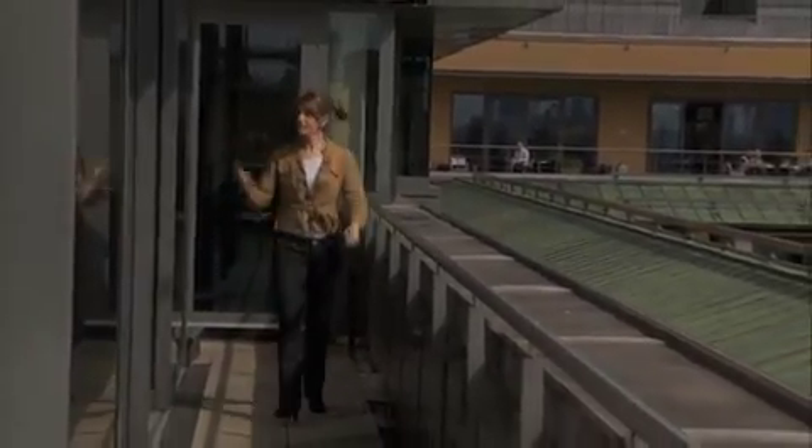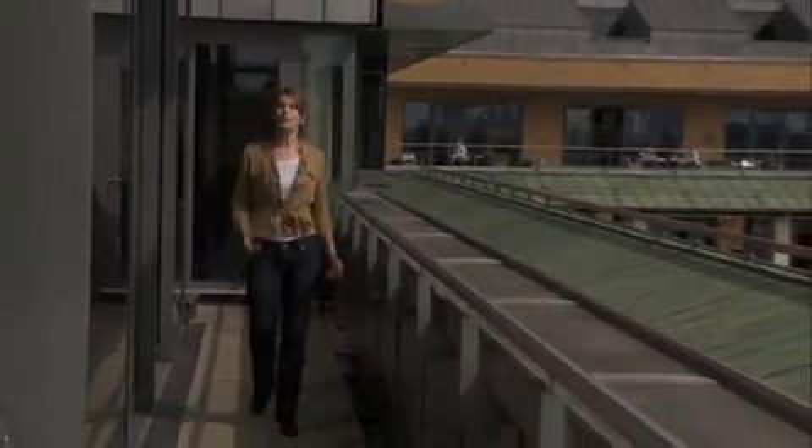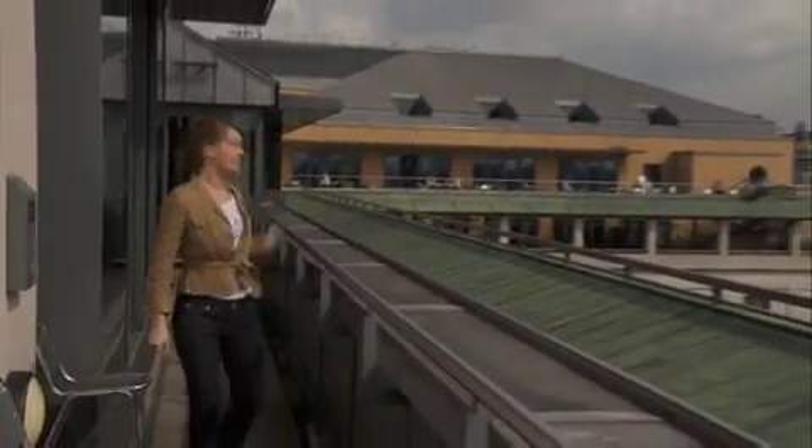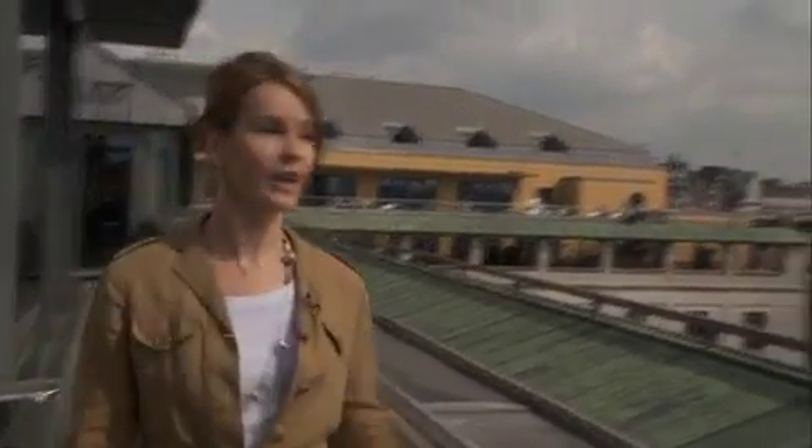This is one of the best-kept secrets — there's a sun terrace right outside the ballet studios. We're not quite on the roof; there's still one floor above. Over there behind me is the canteen where the staff get to eat, and over here are the rooftops of Covent Garden.